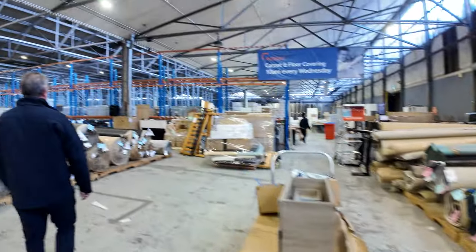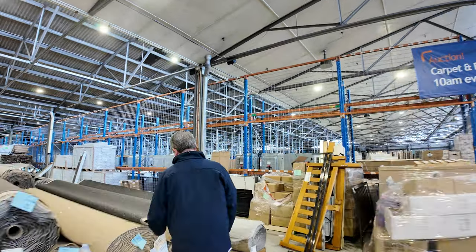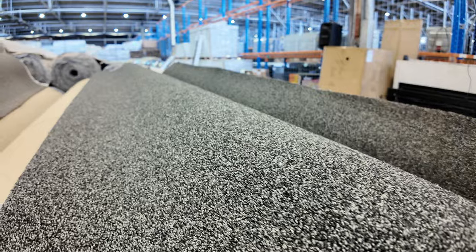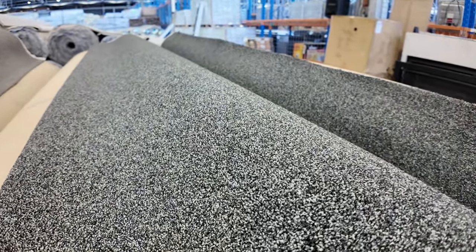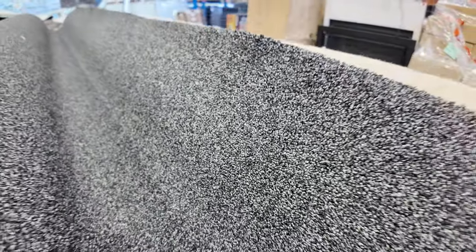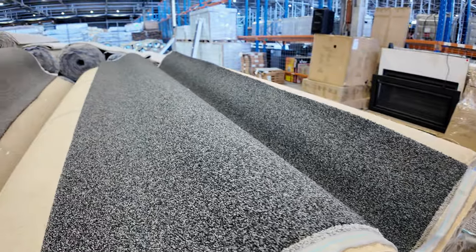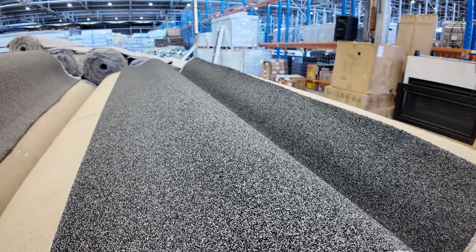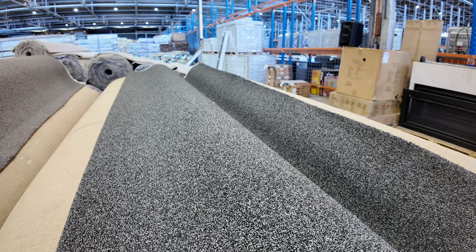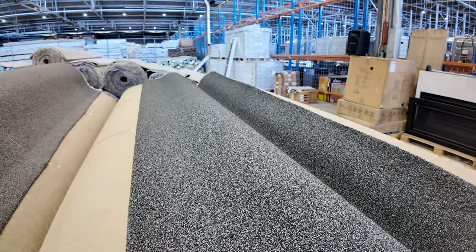I've just had this coming in — this is brand new this week. Have a look at this — it's a solution-dyed nylon loop pile carpet. It actually looks like twist pile, but it's a loop pile with a specialty finish. This is really high quality gear. It's a discontinued range, so it's been sent in just to clear out. It was retailing at around about $160 a meter, but we're going to sell it from $30 a meter. I would expect it to sell more like around about $40 or $50 a meter — but that's a third of the normal retail price.